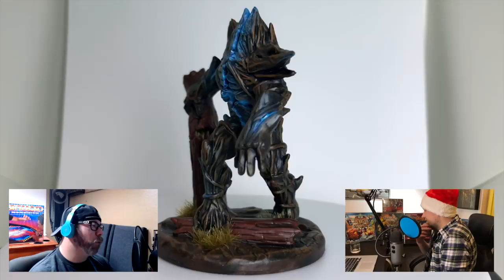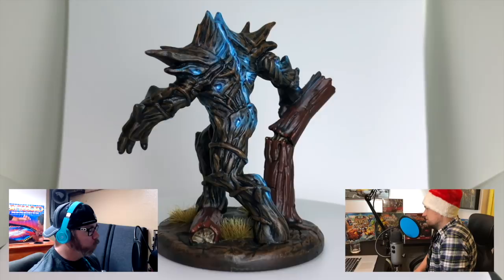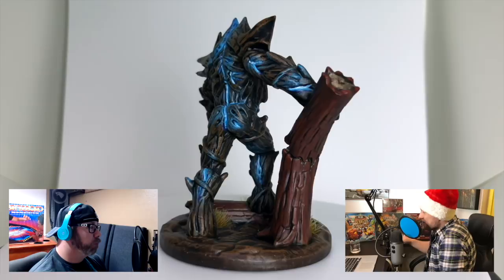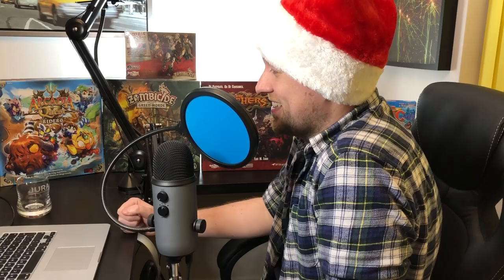That's one of my favorites, man — I really thought you did the base amazingly, it looked so lifelike. For me, my number nine is the Thorn Spawn Prime. The lighting effect, how blue it came out, affecting all the wood on the outside — it was the first time you really did OSL and I was super impressed with that. Only number nine though, Austin? Well, you know, there are better things on the list — can't be cocky about it.